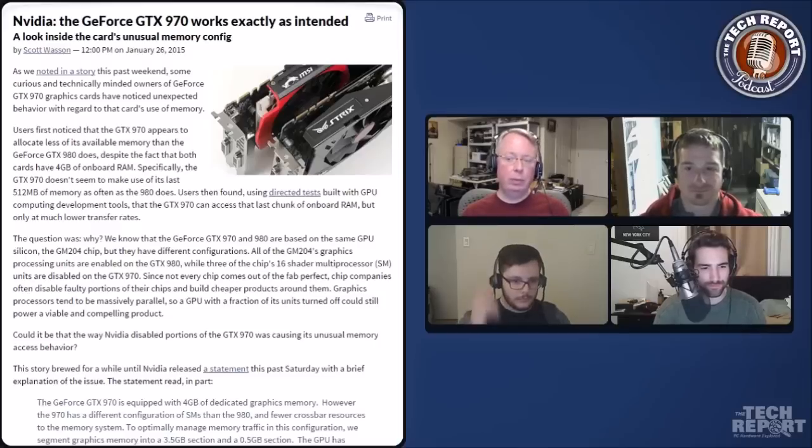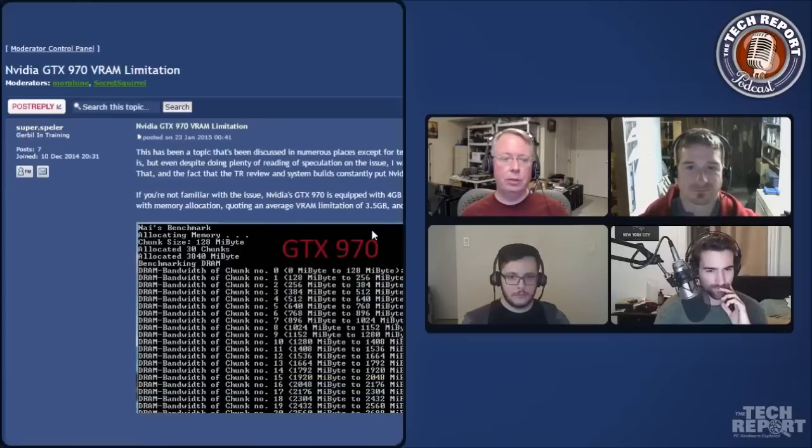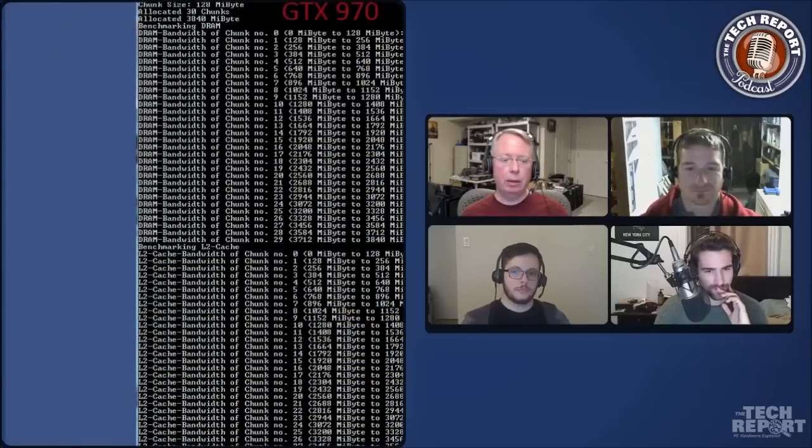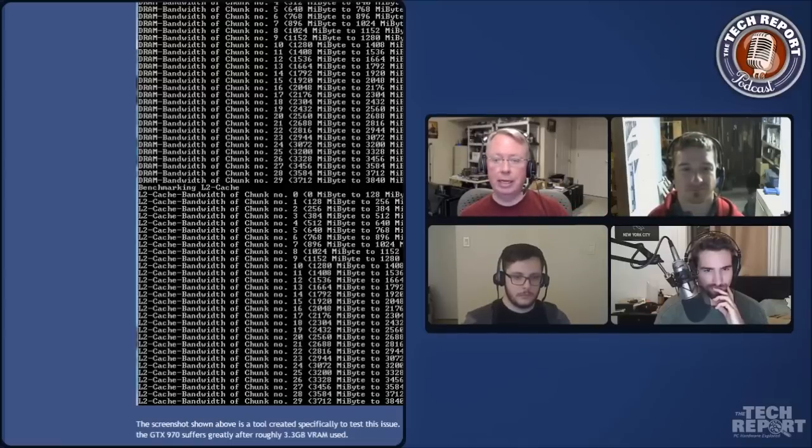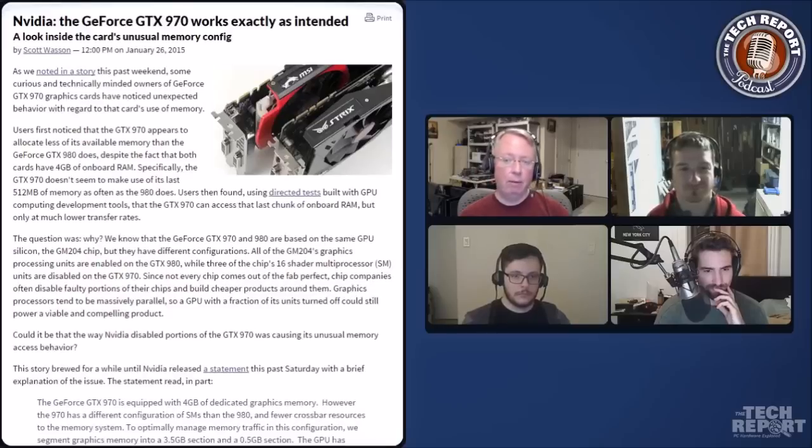Some people started using benchmarks written in CUDA — a GPGPU type thing — to test memory bandwidth. What they found was that with the GTX 970, the memory bandwidth measured above about three and a half gigabytes was a lot lower than on the 980. It would be comparable going up toward that three and a half gig limit, and then it would drop on the 970 sooner than on the 980. Both cards were specced as four gig cards with 256-bit memory interfaces, yet they're behaving very differently.